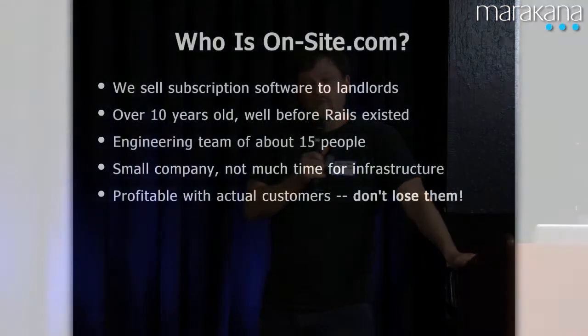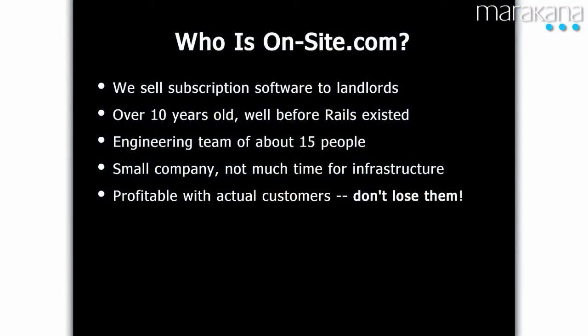I work for OnSite.com, subscription software to landlords. We do a lot of background checks. We're also an old company. We have a very large, very old legacy Java code base — Apache, Tomcat, a lot of JSPs, small engineering team. We don't have an awful lot of time for infrastructure, and we don't have an awful lot of time for downtime or rewrites. So this is very pragmatic — if you're trying to sell it to a manager who doesn't really want to do it, this is probably your approach.